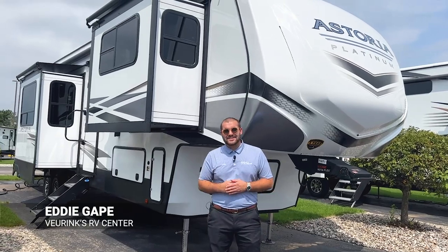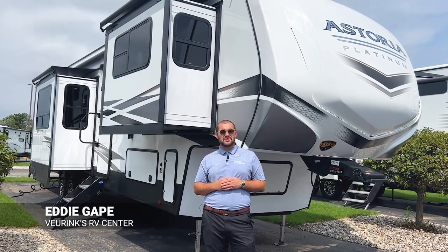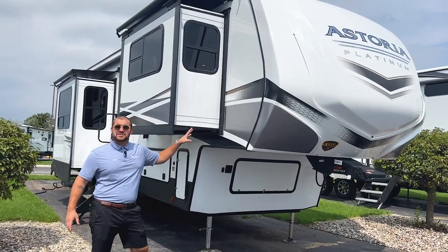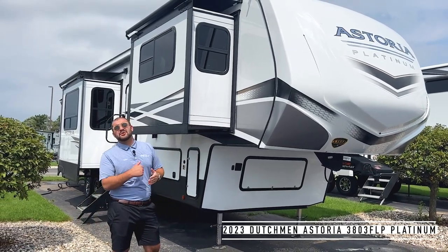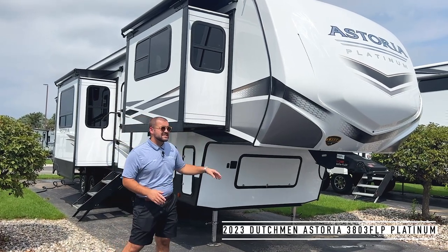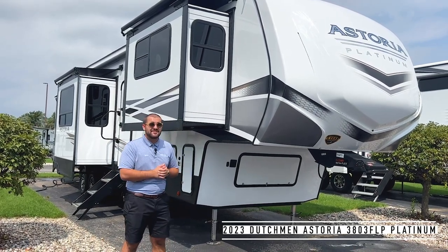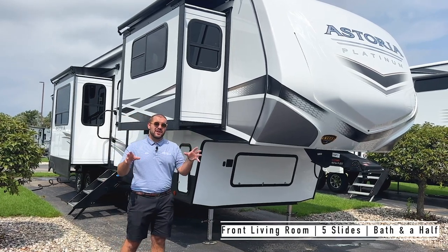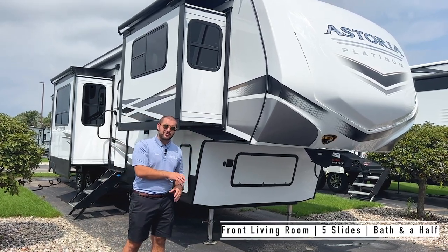Eddie here at Vierings RV Center with another YouTube video. Today I have a 2023 Dutchman Astoria Platinum, the 3803 FLP floor plan. This is a five-slide fifth wheel that gives you a ton of living space — it's a front living, rear bedroom and bathroom floor plan.